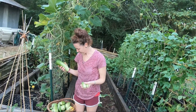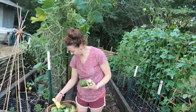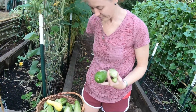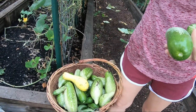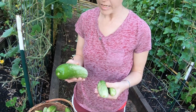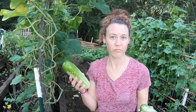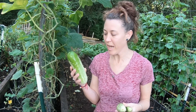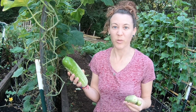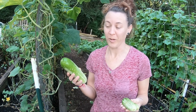We went through and picked everything from here. Over here we have our slicing cucumbers and our pickling cucumbers — a huge basket full, a lot of really nice ones. These are our slicing cucumbers. We usually share with friends and family when we have way too many. I usually cut these up and put them in some water, or we use them in our cucumber tomato salad.